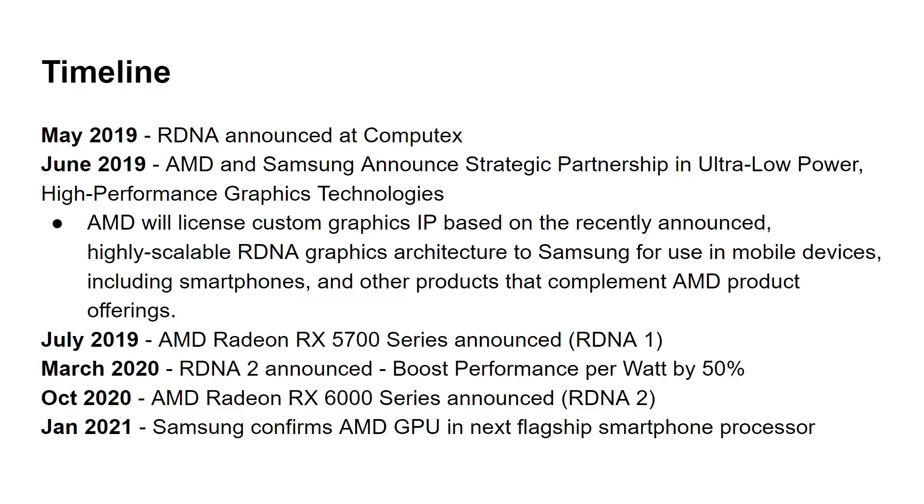So a quick refresher of the timeline. RDNA — the new Radeon DNA — was announced in 2019. In May and June 2019, AMD and Samsung announced their strategic partnership for ultra low power, high performance technologies. AMD will license custom graphics IP based on the recently announced RDNA to Samsung for use in mobile devices, including smartphones and other products that complement — not compete with — AMD's own product offerings.